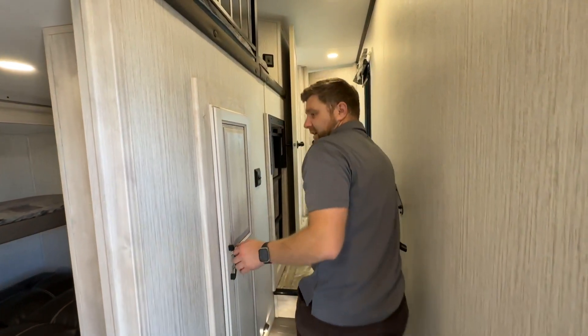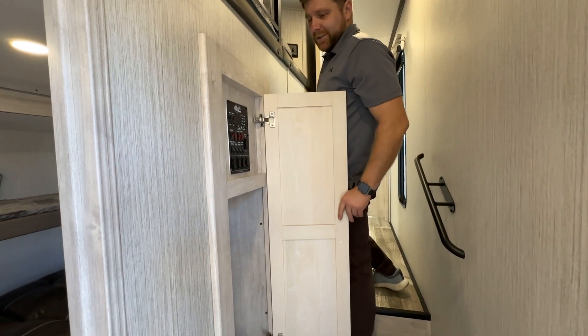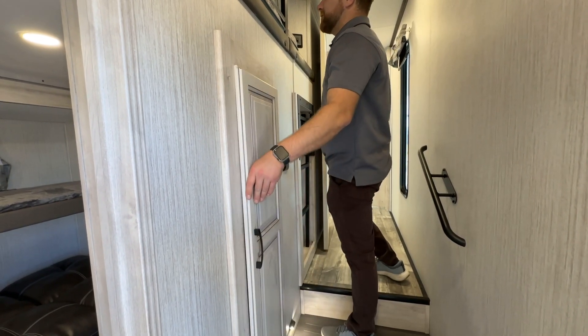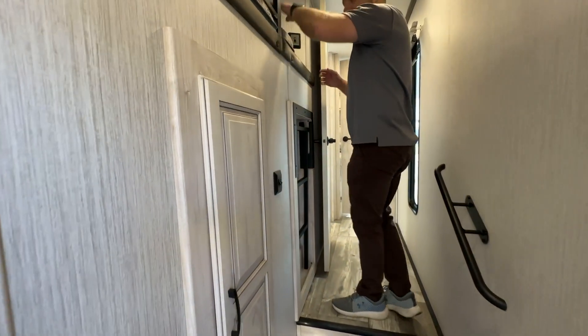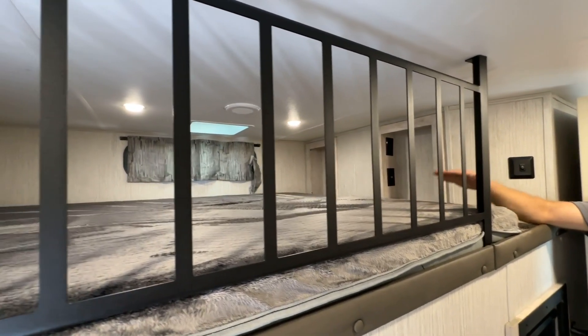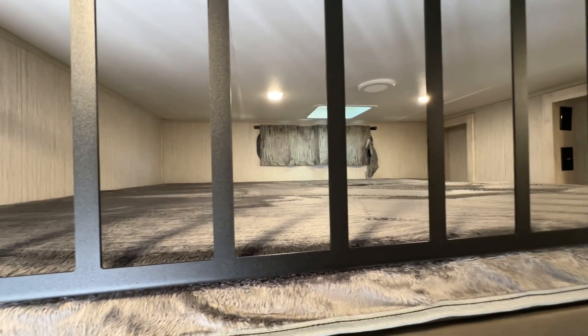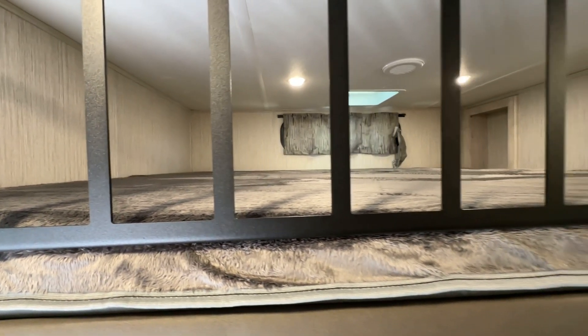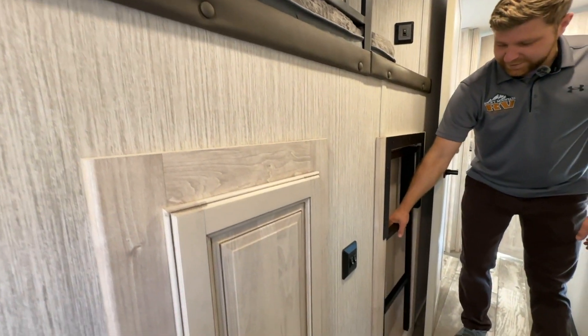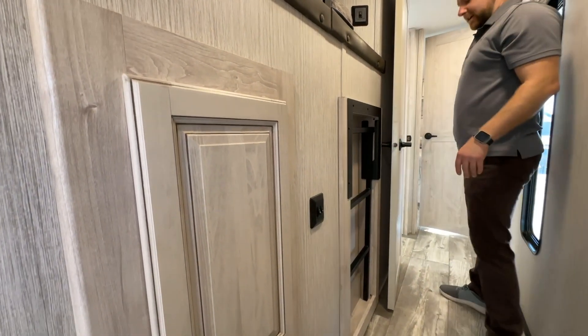Up the stairs, here's your control panel. This is where you control your slides, your awnings, your hot water tank. This one's got a heated holding tank so you control that here. And then on top of the bunk room I just showed you, it's got a loft — so you get extra sleeping space up there or storage if you don't need the extra sleeping space. There's a little ladder that pops out of the wall right here, nice and convenient.